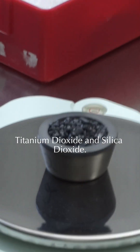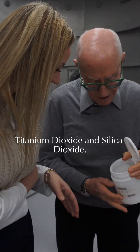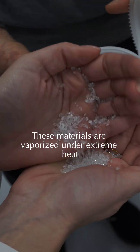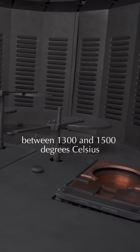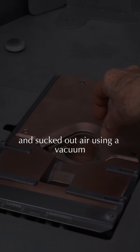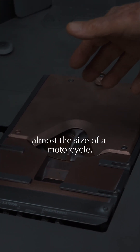It starts with two advanced materials — titanium dioxide and silica dioxide — loaded into separate crucibles. These materials are vaporized under extreme heat between 1,300 and 1,500 degrees Celsius inside a multi-million dollar pressurized coating chamber, with air removed using a vacuum almost the size of a motorcycle.